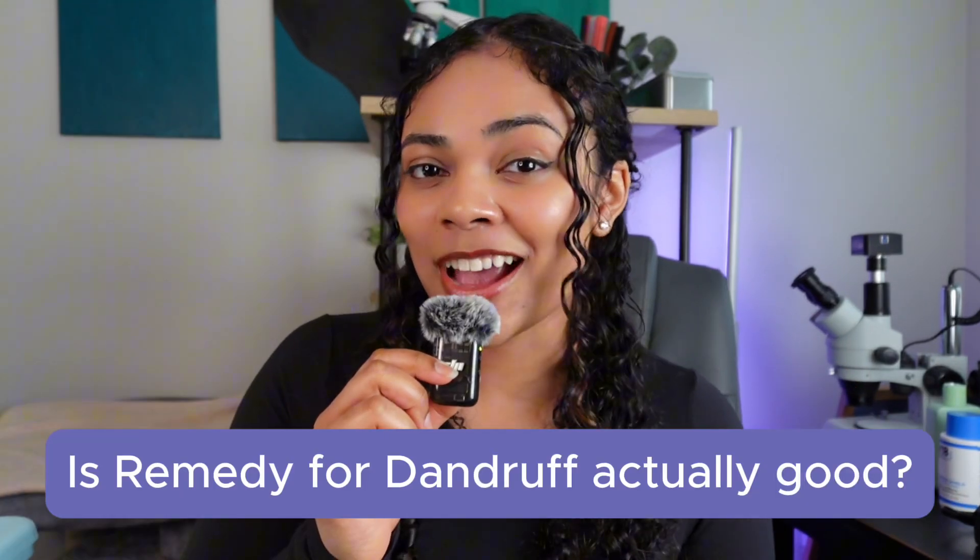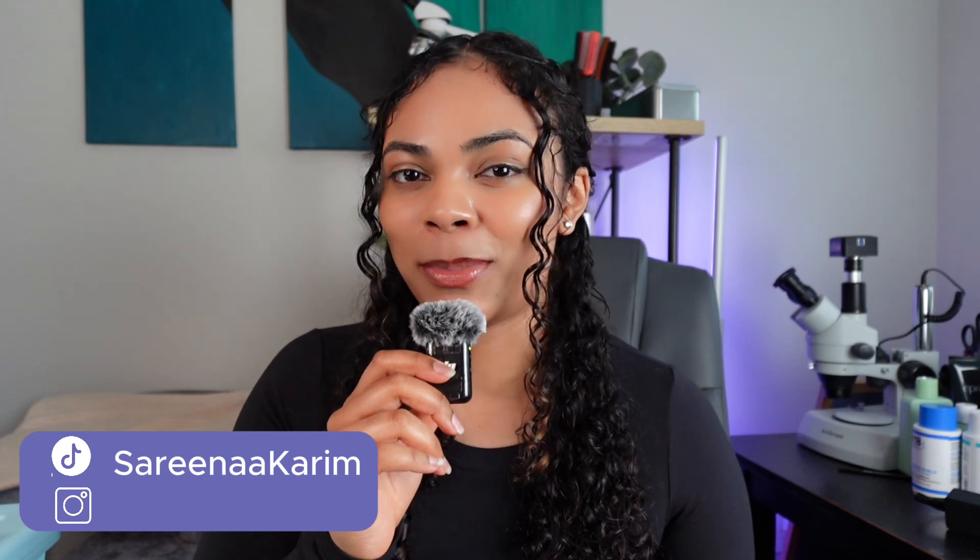Is Remedy for Dandruff just another product from a social media brand, or is the product actually good? Hi, my name is Serena. I'm a bioengineer and trichologist in training who breaks down all things beauty so you can make the best decision when it comes to buying your products. But before we do any review or breakdown, let's see what the social media team has to say.